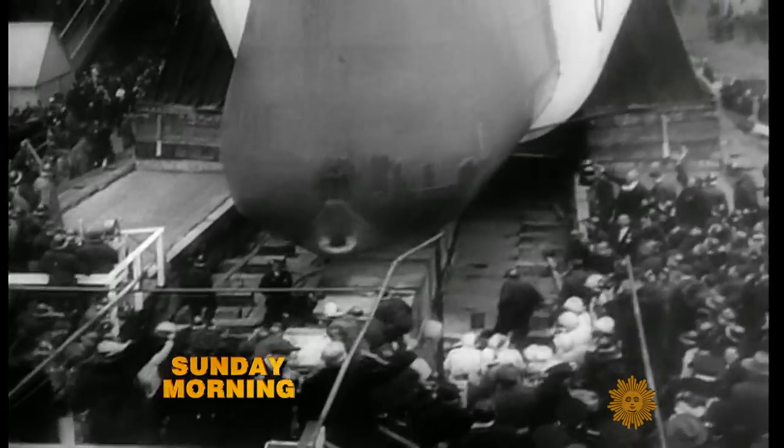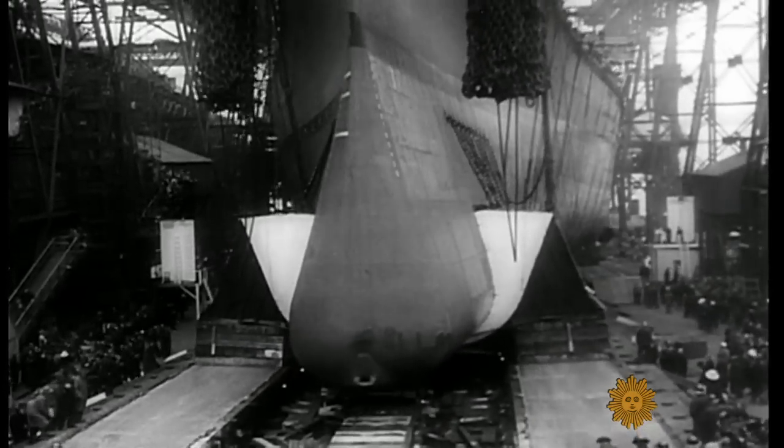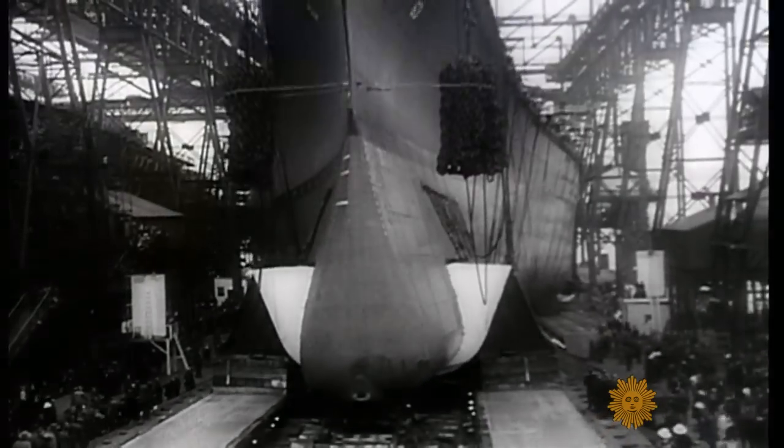73 years ago today, the famous World War II battleship Missouri was christened here in New York. It was state of the art back then, but a far cry from a brand new and somewhat more controversial addition to the nation's fleet. We call our Sunday morning cover story 'Anchors Away,' reported by David Martin.